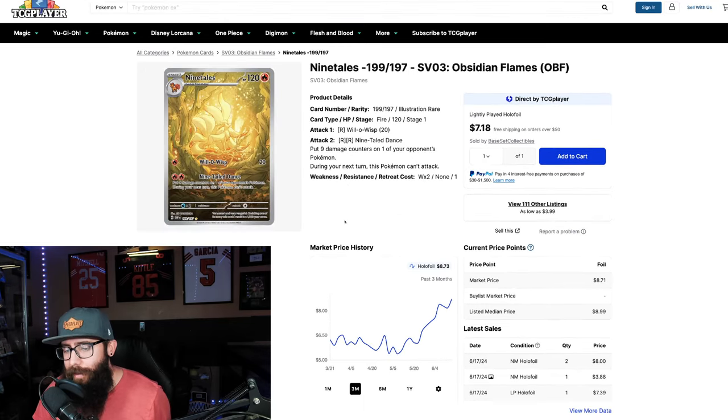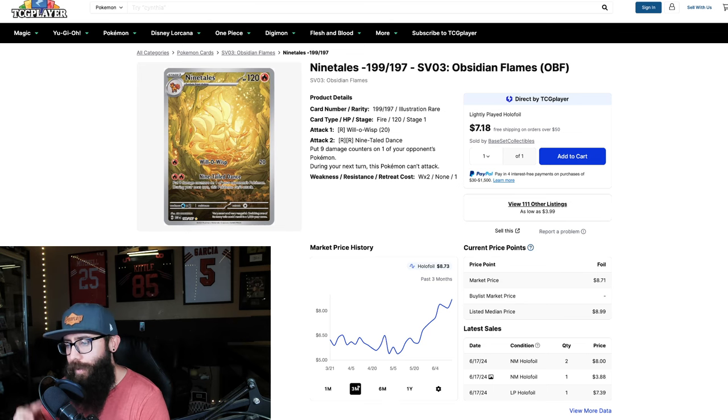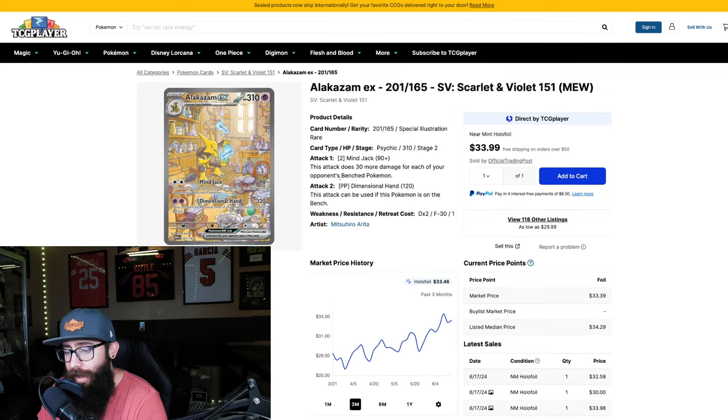Now the Ninetales — this chart is a little different, a bit more up and down. Three months ago $6.24, up to $8.73 — a decent percentage gain. On the one year it did launch at $21. I don't expect it to hit $21 anytime soon, but if it were to crack the $10 range I could see that happening given the hype around this card. It's a great looking card, so expect this to make another move up possibly. It could come down before it comes up, but this is a card worth investing in my opinion.